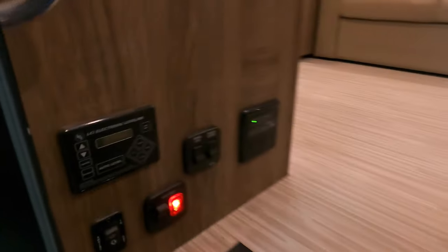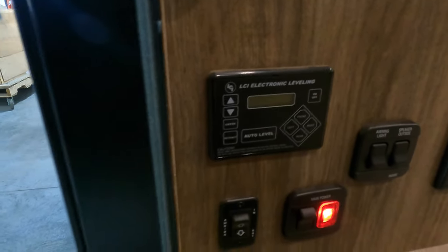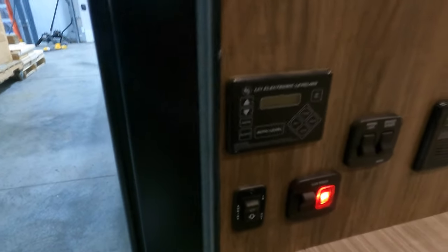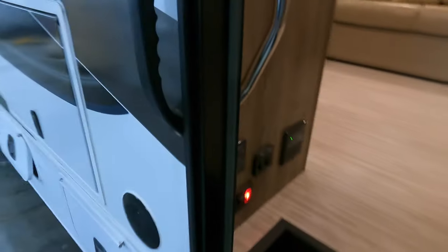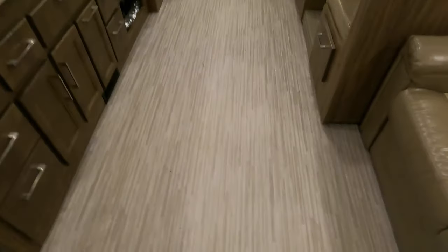Double electric step. And right to the left — awning switch, automatic leveling. You don't see that a lot on Class C's, but this one has it. Hit the button, walk away, it'll do it for you. No carpet, and they give it a color to where if you don't clean, no one's probably going to know.